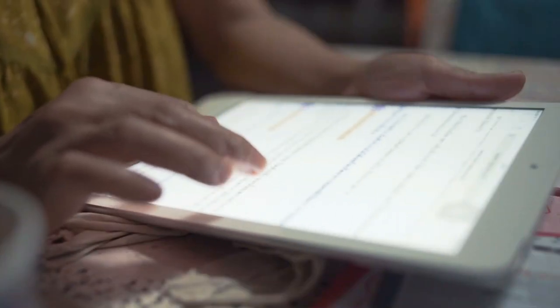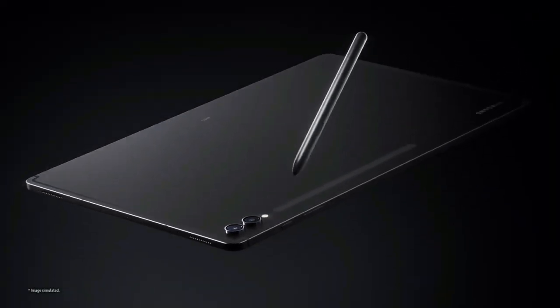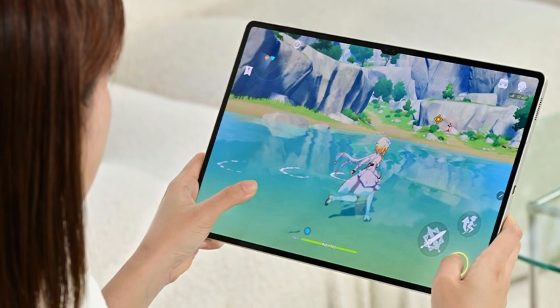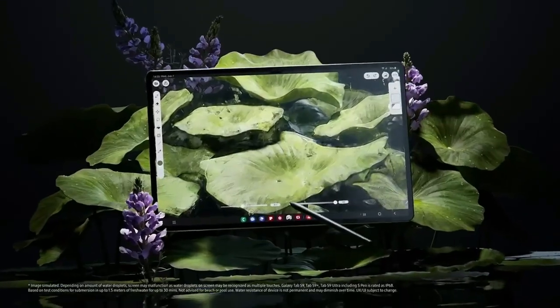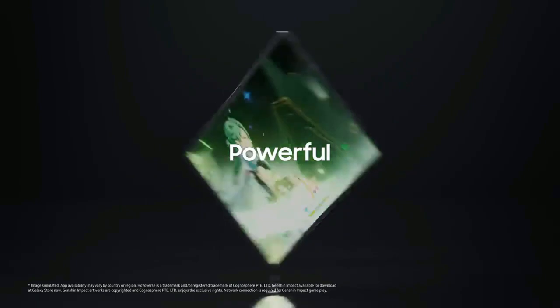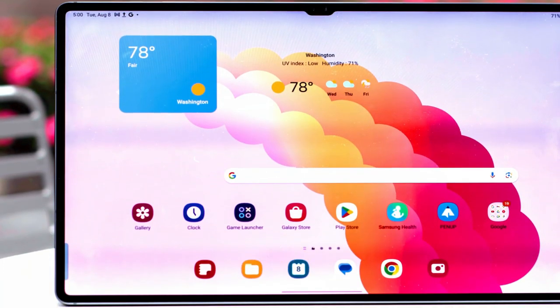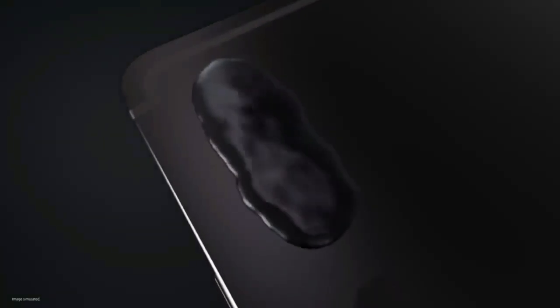Stepping up to the silver spot at number two, we have the Samsung Galaxy Tab S9 Ultra — a true titan in the tablet world. Its crowning glory is the display: a massive, breathtaking 14.6-inch AMOLED screen that brings your content to life with unmatched contrast and vibrant colors. Underneath its sleek exterior lies the Snapdragon 8 Gen 2 processor, complemented by generous RAM, delivering desktop-like performance in the palm of your hands. The Galaxy Tab S9 Ultra doesn't just keep up — it leads the way.